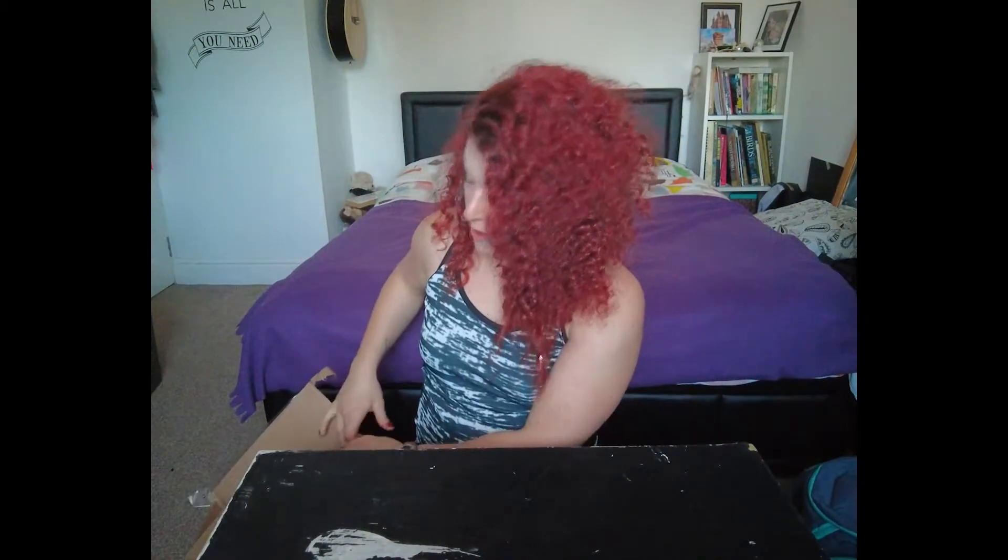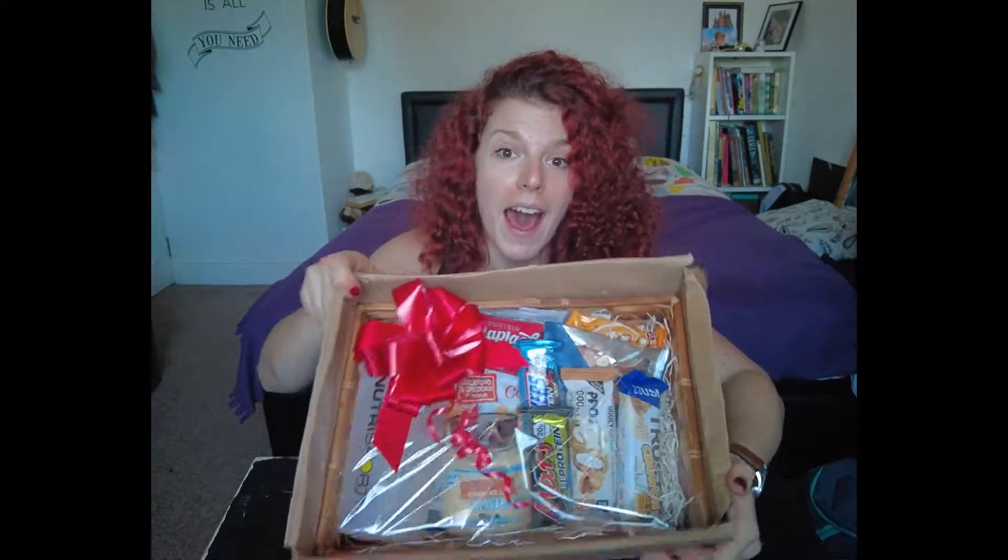Hey guys, it's Julia and today I'm gonna be doing an unboxing video of a little surprise that Erin got me. It came in a box — I had no clue what it was until I opened it. It's kind of like a hamper basket with a little bow on it, and I was not expecting this — it was a lovely surprise.